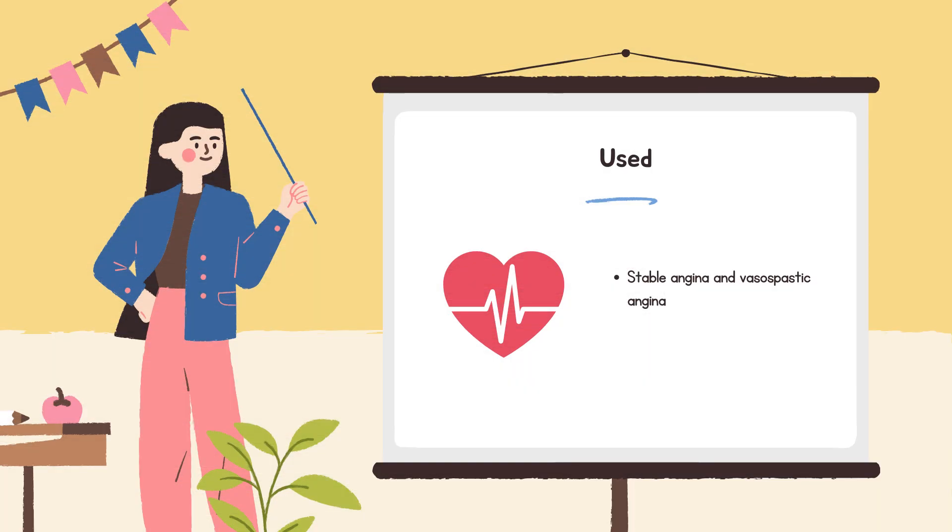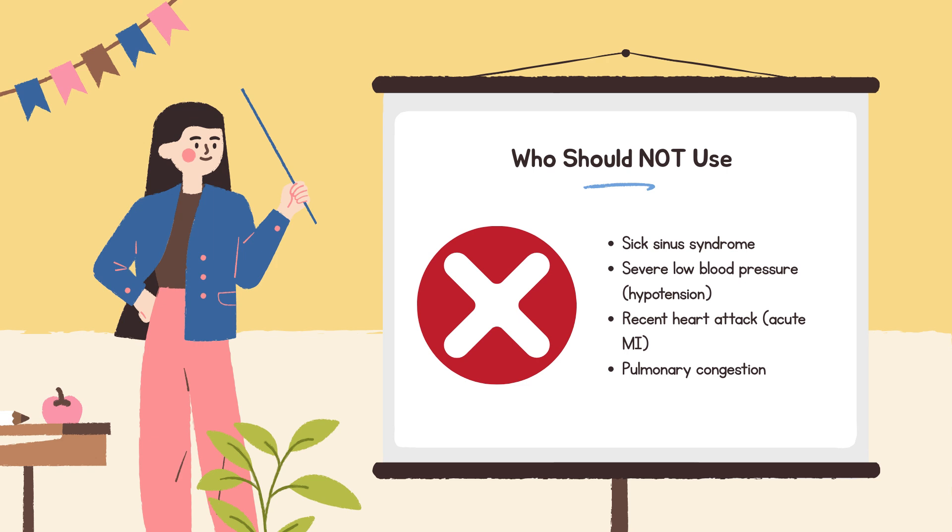Both stable angina and vasospastic angina can be treated with calcium channel blockers, though not every CCB is FDA approved for angina, so doctors choose carefully. These medicines should not be used in people with sick sinus syndrome without a pacemaker, severe low blood pressure, recent heart attack, or pulmonary congestion. Peripheral edema — swelling, especially in the legs and feet — is a common side effect when starting these drugs.